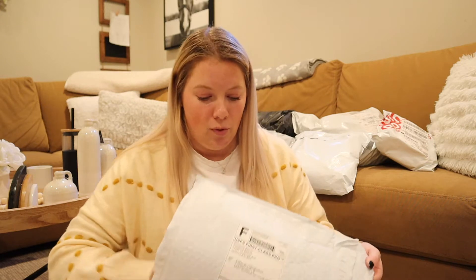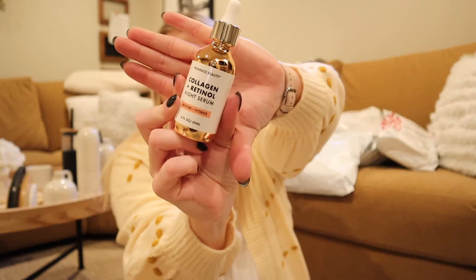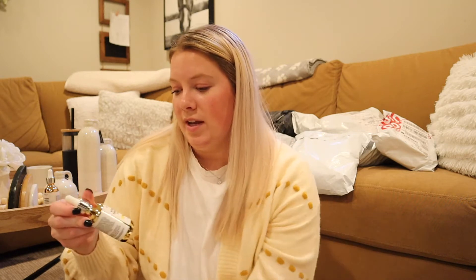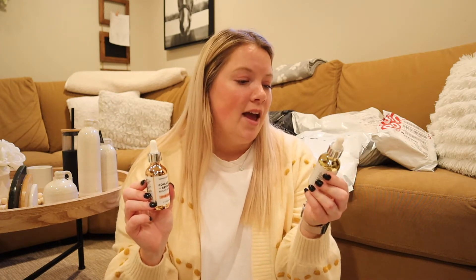So this I ordered from Robbins Beauty. I have used their night serum, which is collagen and retinol — and I love it, I've used the entire bottle. But what I didn't know was that they also had a day serum. So this one is a vitamin C ferulic acid day serum. I'm really excited to try this because I have noticed such a difference from the night serum in my skin. I feel like overnight it just does its magic. So I'm really excited to try the day serum. This one is supposed to firm and brighten, and then the night one is supposed to restore and hydrate.